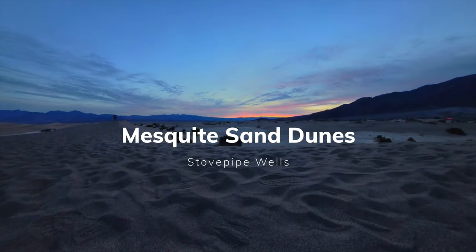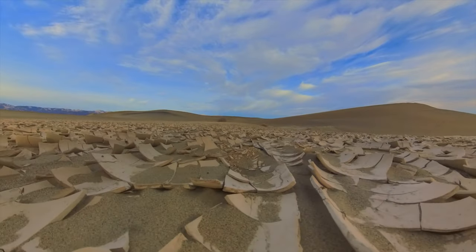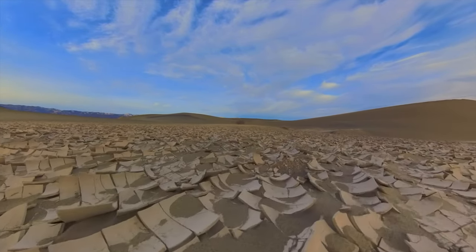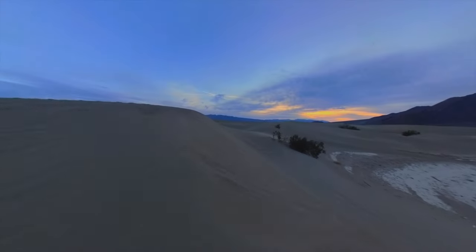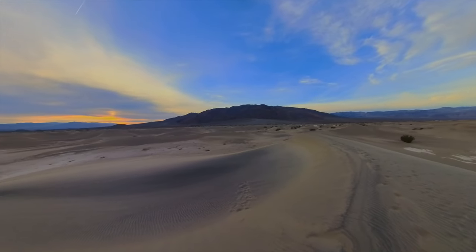Be sure to visit the Mesquite Sand Dunes first thing in the morning at sunrise when it's nice and cool and there are a lot less people around. This place is so remote and extremely peaceful — you're absolutely going to love it.